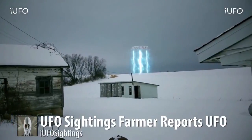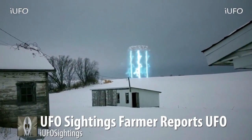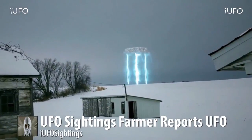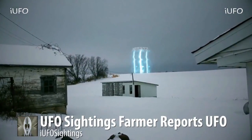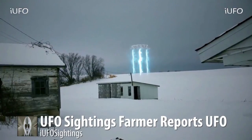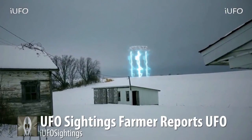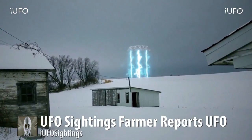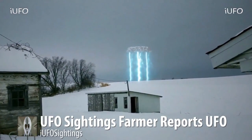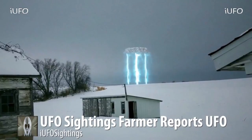This one made it to the top 10 countdown — UFO sightings 2017. Incredible footage. UFO sightings: a farmer reports a UFO. Apparently this farmer has reported this object and finally captured it on film, though he's reported it several times. He's been kind of looked at as a kook, but hopefully this will change with this shocking footage. The whole area complained about cows missing and all of that stuff.